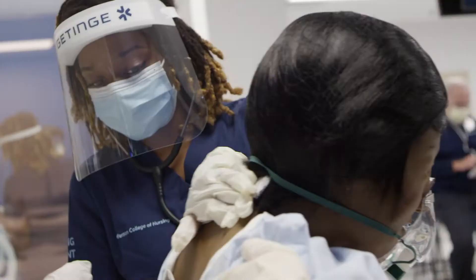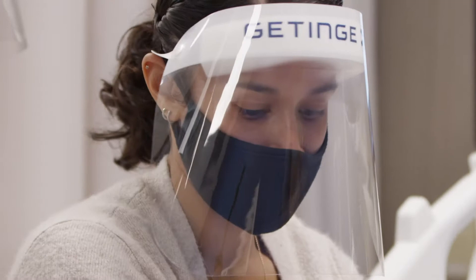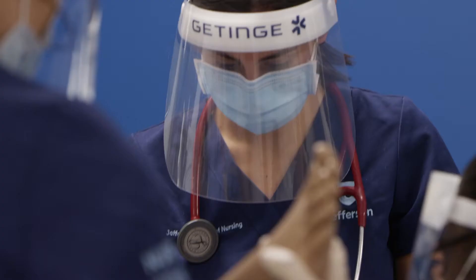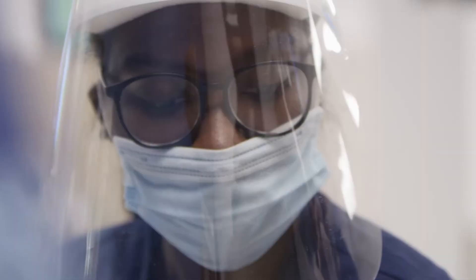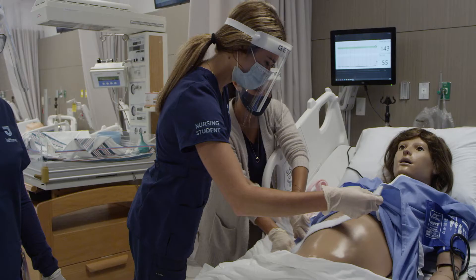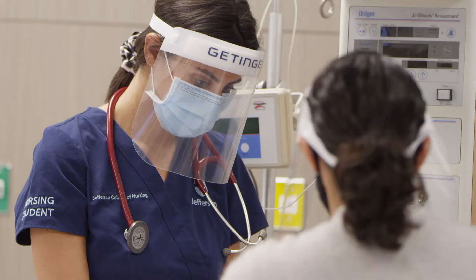From the basics of giving an injection and maintaining a sterile working environment, to advanced procedures and one-on-one patient medication consultations, you'll gain the training, experience, and confidence you need in a safe, controlled environment before you begin working with real patients.